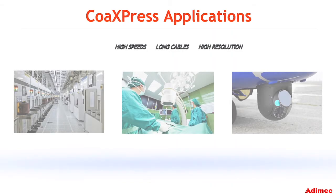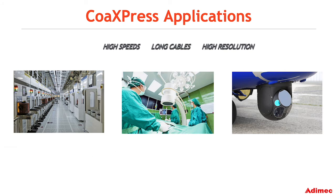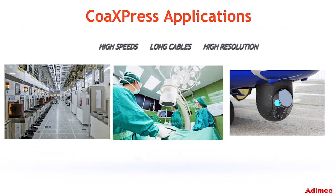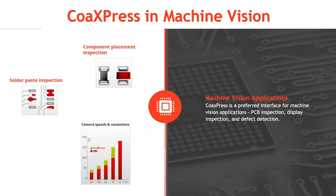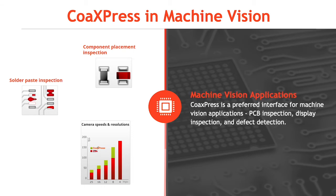CoaXPress is mainly used in digital imaging applications that require high speeds, long cables, and high resolution, such as machine vision, medical imaging, and global security. CoaXPress is a preferred interface for machine vision applications like PCB inspection, display inspection, and defect detection.